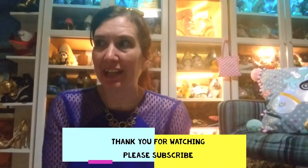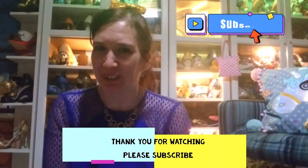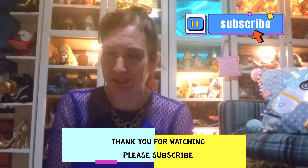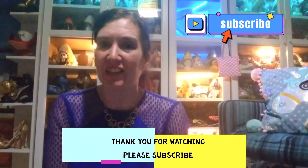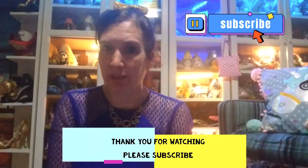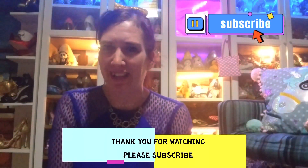You made it to the end - thank you! If you'd like more shoes, more reviews, more news, then you can subscribe to this channel, or you can go to the website, Instagram, or Facebook. All the information is in the description of this video. Thank you very much, bye!